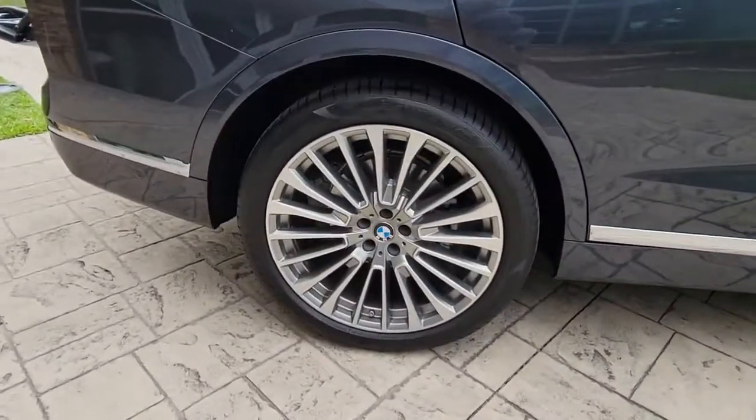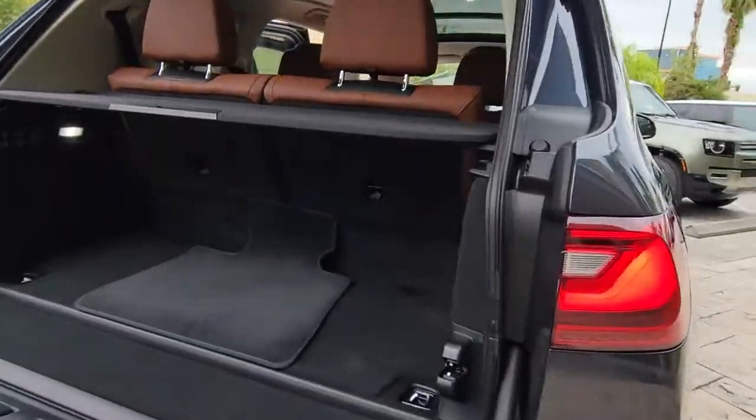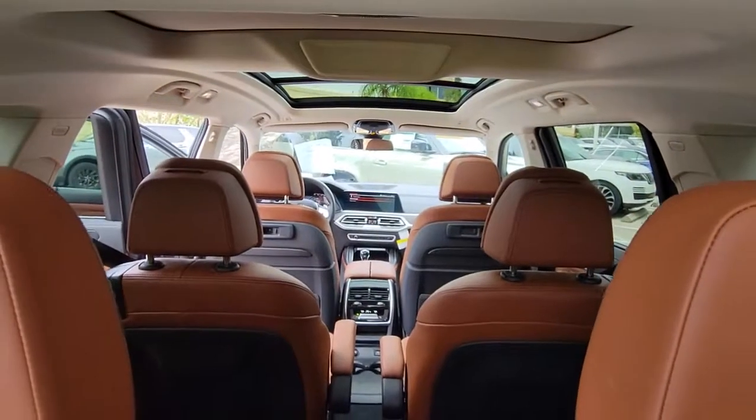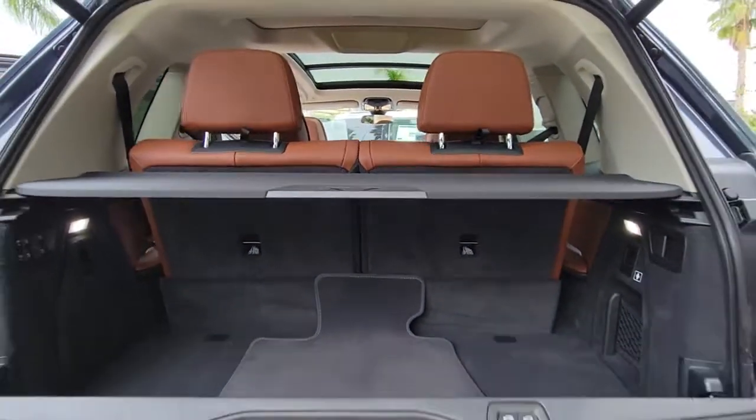Give your family the best of the best when you bring home this stylish and supremely comfortable X7. Silky smooth and upscale, it offers impressive versatility, advanced safety and connectivity tech, and sure-footed all-weather capability.